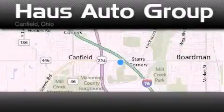Contact us today to arrange your test drive. Thank you for considering Haus Auto Group for your next luxury vehicle.